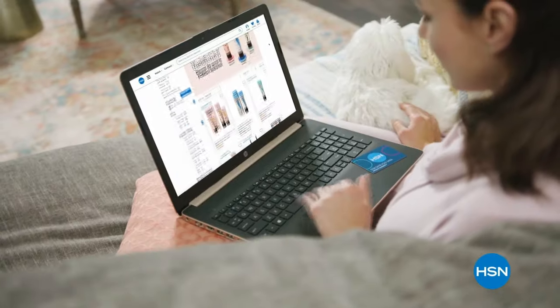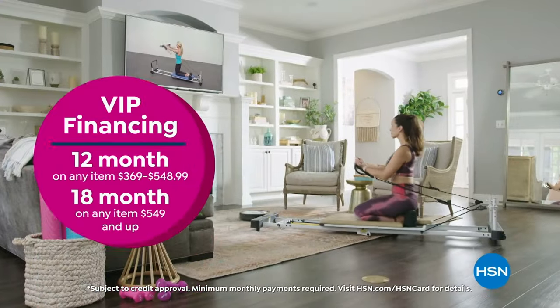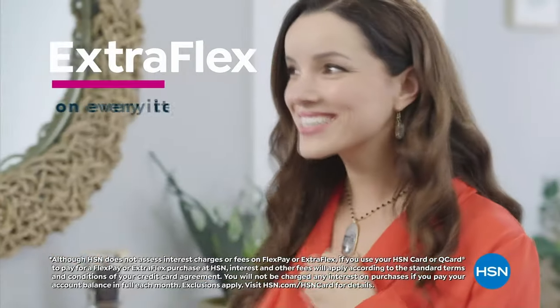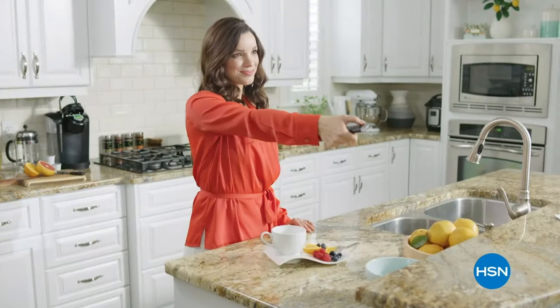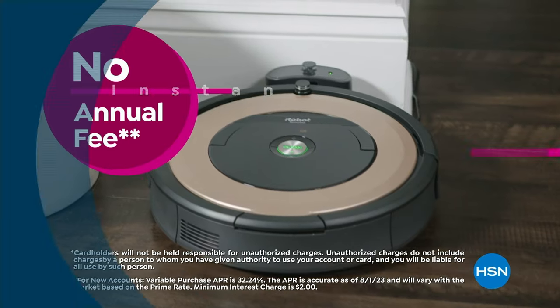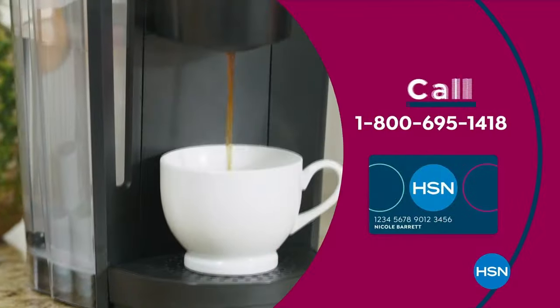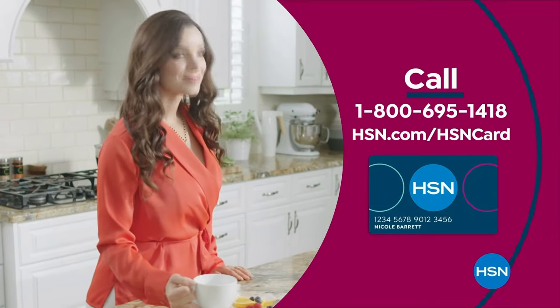Get the best deals on the things you love with the HSN card. As an HSN card VIP, you'll get perks like VIP financing on so many items, plus extra flex on every item under $369 all day every day, and at least eight VIP savings events a year. Includes fraud protection and there's no annual fee. Apply now and instantly get $10 off when you're approved. Call 1-800-695-1418 or visit hsn.com/hsncard.